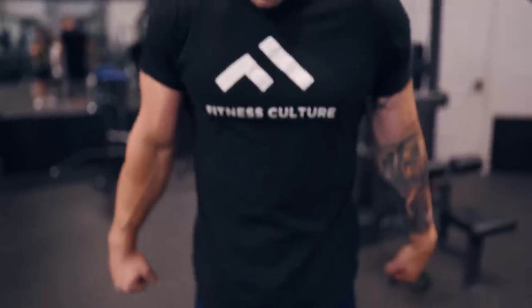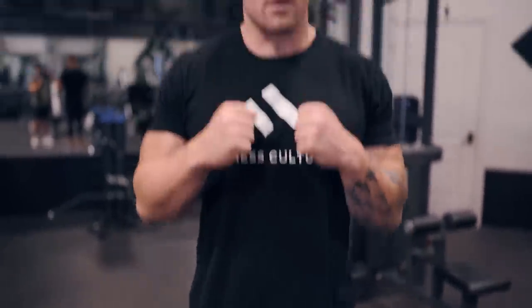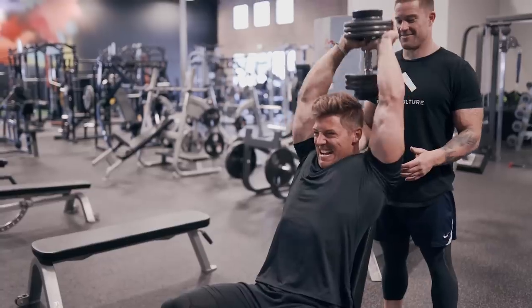We finished up the skull crushers, now we're moving into a superset. We're doing seated French press — a single dumbbell overhead press — same rep scheme: eight reps, four count down, and I'll push Steve one to two reps past failure. We're supersetting that with 15 reps on a rope push-down, squeezing for a second at the bottom and pulling the rope close to the body. Rest 90 seconds, go through that three times.